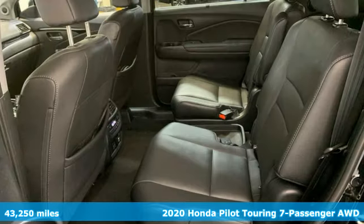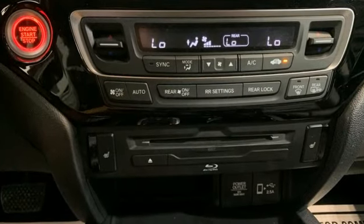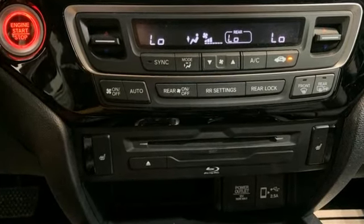Features include V6 engine, heated leather bucket seats, integrated navigation system with voice activation, auto dimming rear view mirror, and dual zone climate control.